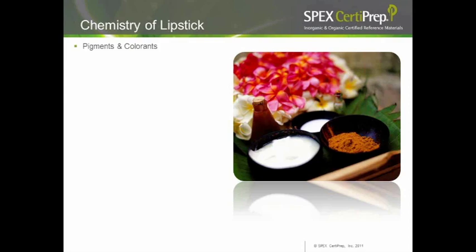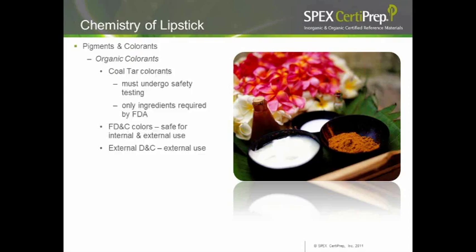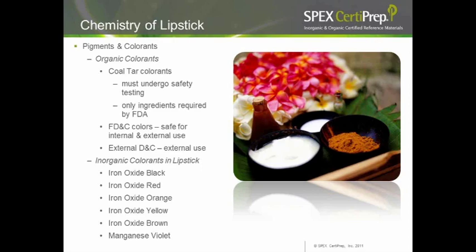Pigments and colors are broken down into organic and inorganic colorants. Organic colorants include coal tar colorants, which must undergo safety testing prior to use — they are the only ingredient restricted by the FDA before use because they are potential carcinogens. These are classified as FD&C colors, safe for internal and external exposure, or external D&C colors for external use only. Inorganic colorants include iron oxide black, iron oxide red, and other colors like orange, yellow, brown, and manganese violet.